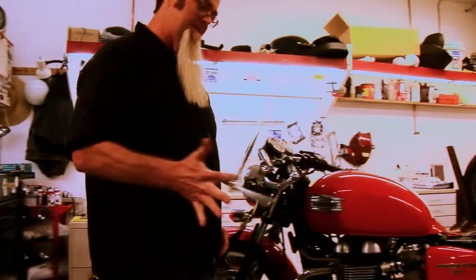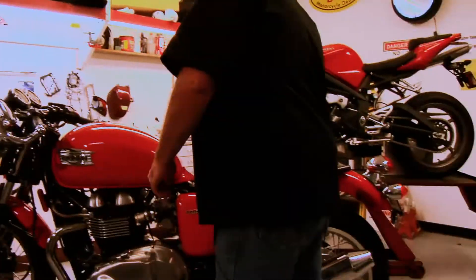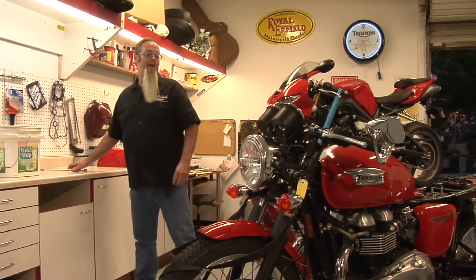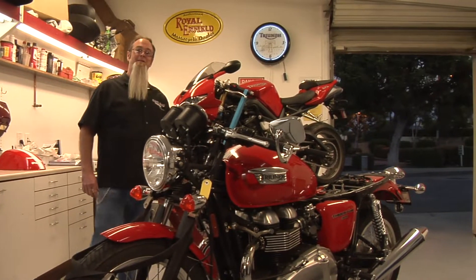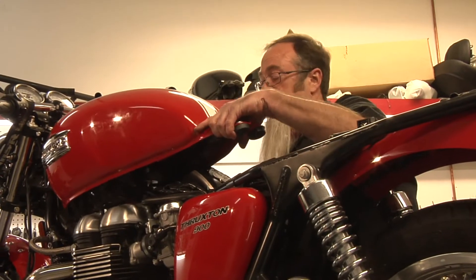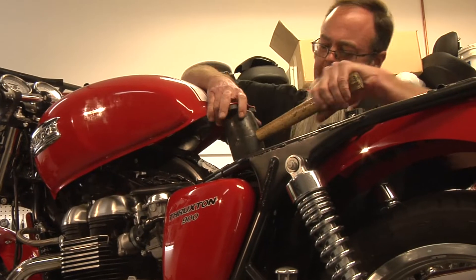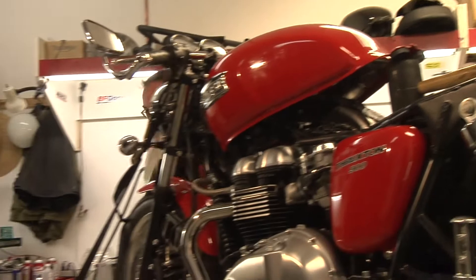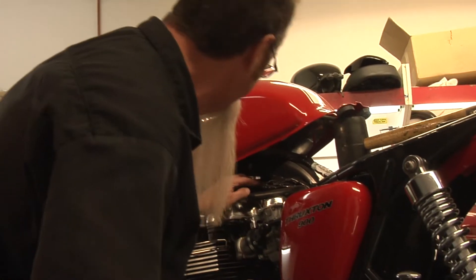I've customized about 30 Thruxtons so far. I did one that was out at Willow Springs last week — he actually won the race. Performance-wise for handling, suspension is key: your rake, angle, the way your suspension is set up. It's all engineering. I work for Matt Capri — he sits at his desk and figures all that stuff out for me, then comes out here and tells me to put it together.